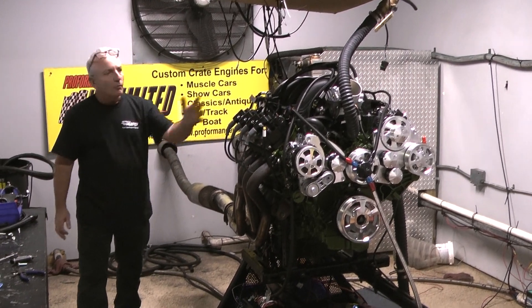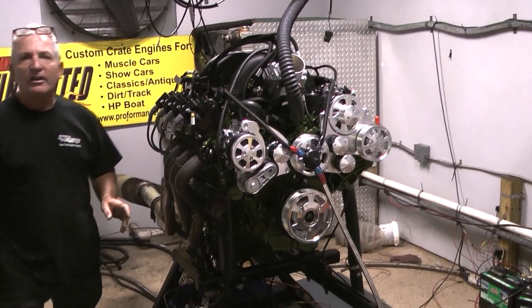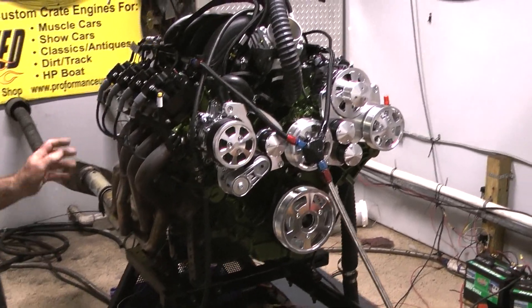Hey, good morning everybody. Look at what we got here — one badass looking 7.3 Godzilla Ford engine.